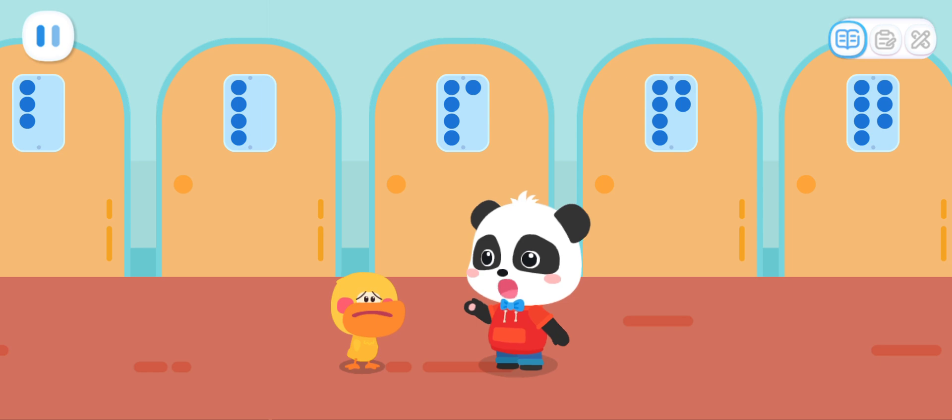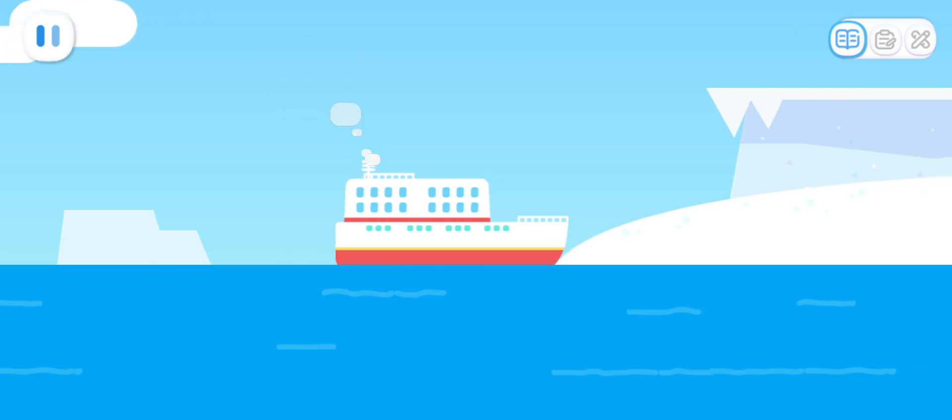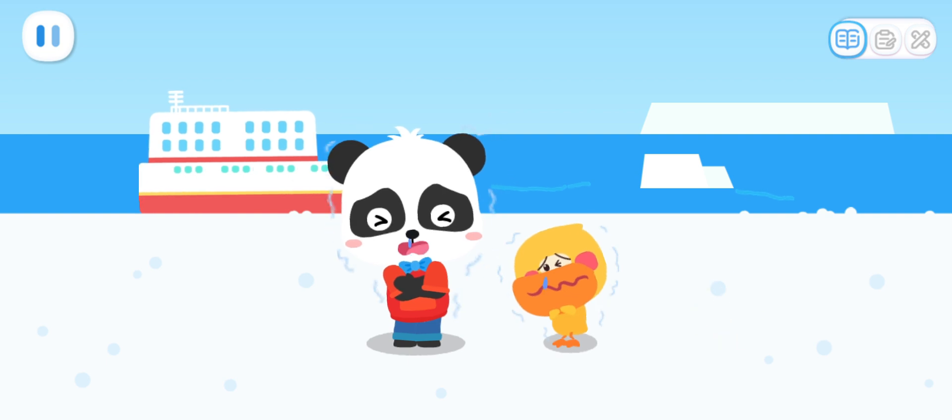A storm is coming. Let's go inside quickly. Passengers, we have arrived in Antarctica. I'm f-f-f-freezing! Antarctica is really cold. Let's change into warm clothes.